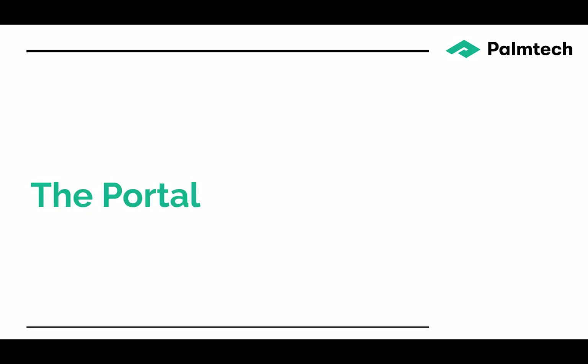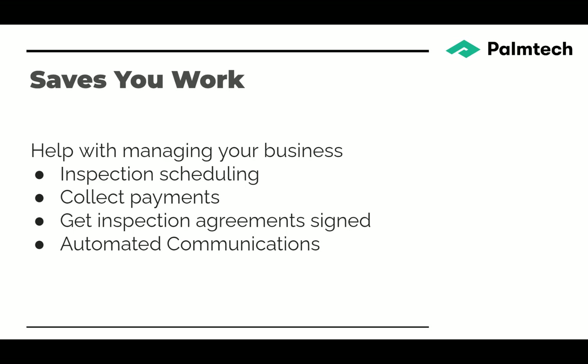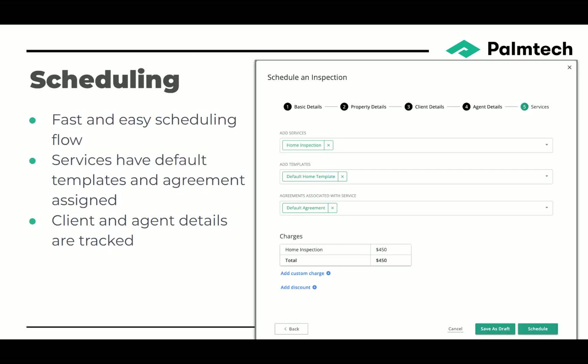We'll start with the portal. The portal helps you manage your business by scheduling — when you schedule inspections, you can schedule them right on the portal. It helps you collect payments, get inspection agreements signed, and automates a lot of the communications that happen. With scheduling, you have lots of options: you set up your own services, your own inspection agreements, and you can have separate templates and agreements for different services.